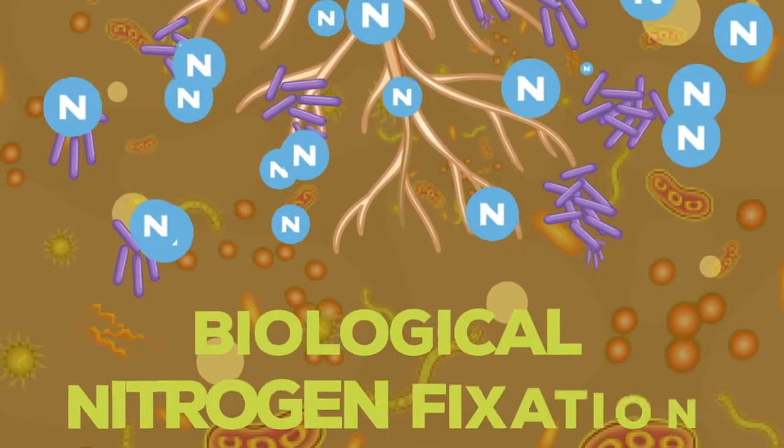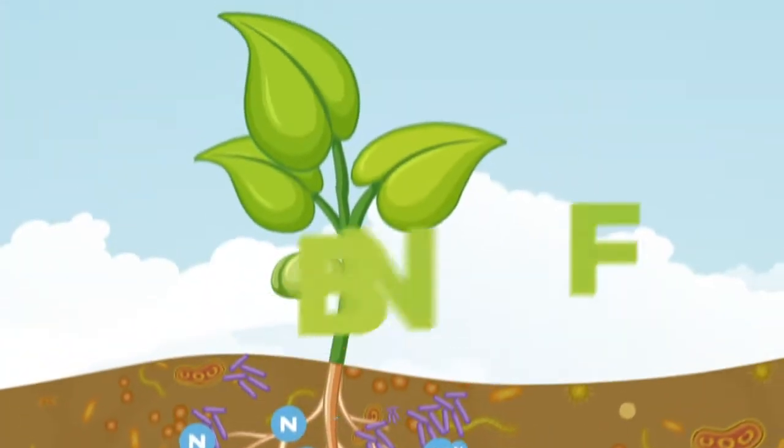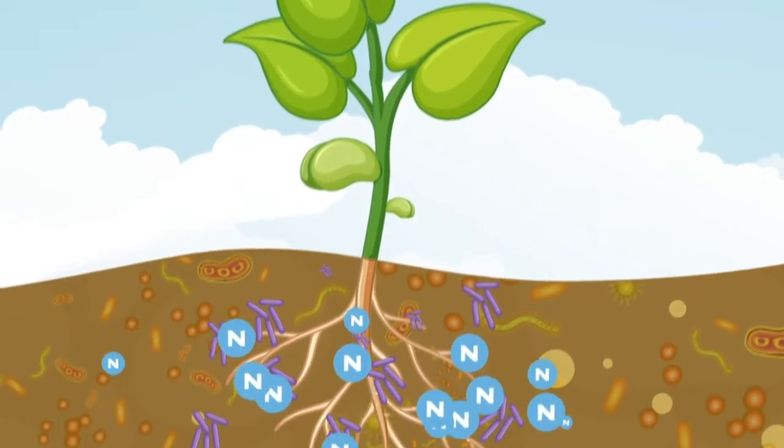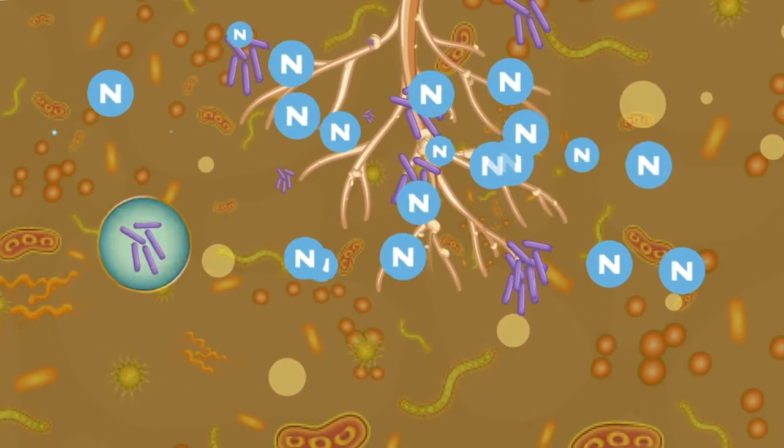Legumes have an advantage as they are able to biologically fix nitrogen. Biological nitrogen fixation in legume crops is done through a symbiotic process between the plant and a bacteria group called Rhizobium.